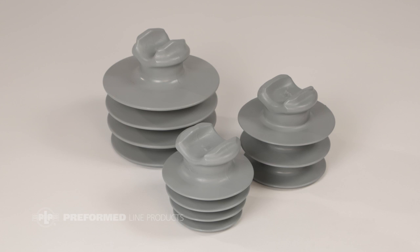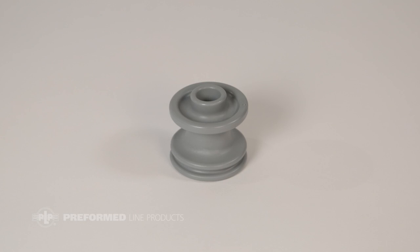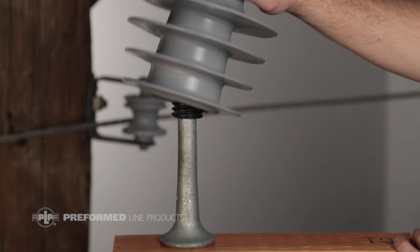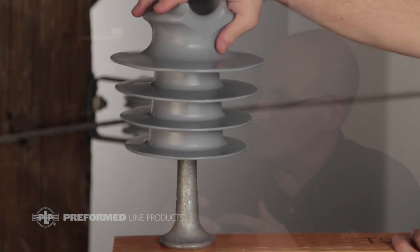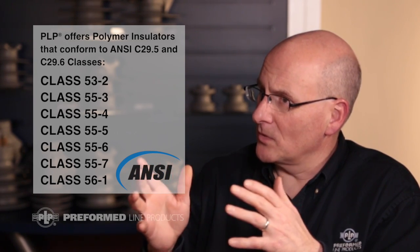There's obviously a variety of sizes and configurations offered, but what exactly does PLP offer? We offer three basic designs: a standard distribution tie top that works very well with our form wire ties, a vise top insulator, and a neutral spool insulator. The tie top and vise top are mounted with standard mounting pins used on any distribution cross arm. These pins come in one inch and one and three-quarter inch sizes, defined by ANSI standards. The ANSI C29.5 and C29.6 standards will define exactly the insulator model you require for your system.